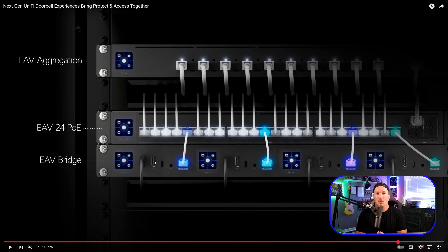The last thing shown was some new audio-video gear: the EAV Aggregation, the EAV24 PoE, and the EAV Bridge. I'm not an audio expert, but I'm starting to learn and this all looks super interesting. They have HDMI ports, PoE in, and LCM screens, which is really nice.